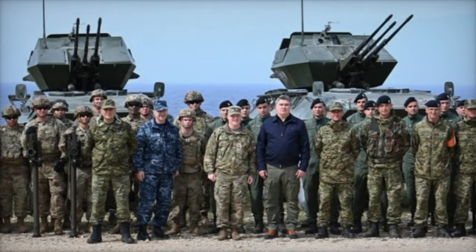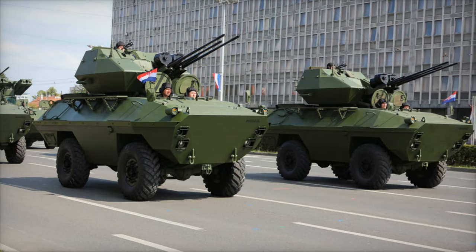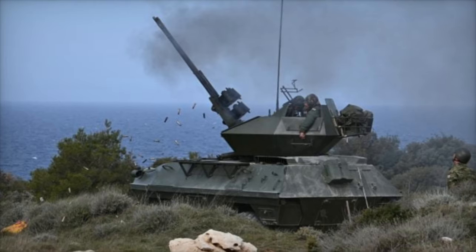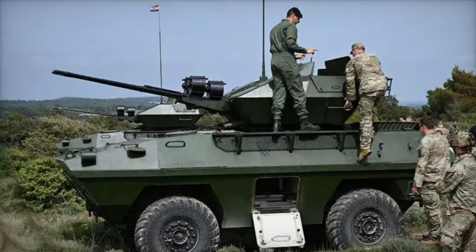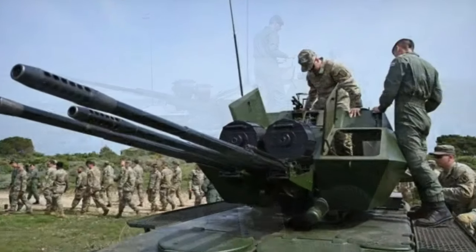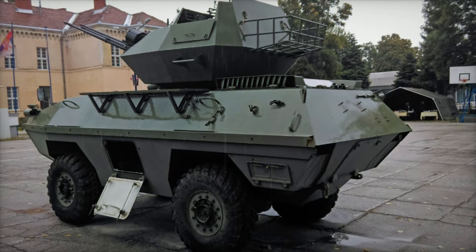Central to the demonstration was the BOV-3, a triple 20mm self-propelled anti-aircraft gun renowned for its versatility and firepower. Designed with a crew of four, the BOV-3 features an open-top turret centrally mounted on the roof, housing three 20mm cannons capable of a full 360-degree traverse. With a remarkable cyclic rate of fire of 750 rounds per minute per barrel, the BOV-3 offers rapid response capabilities against aerial threats. The vehicle's design facilitates ease of reloading, with access to the turret exclusively from the vehicle's exterior.